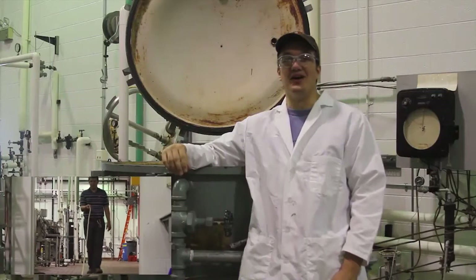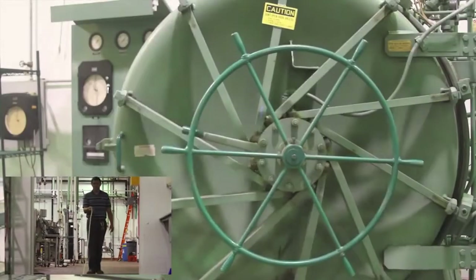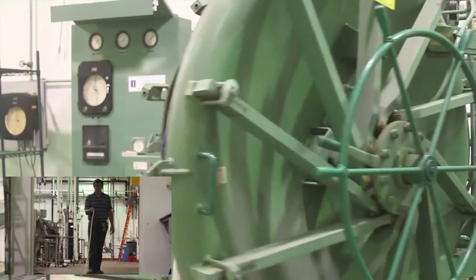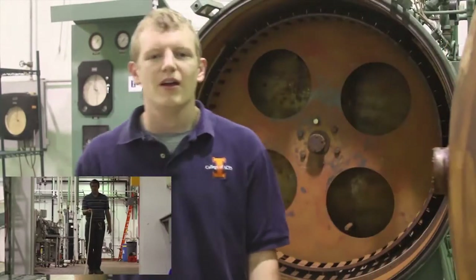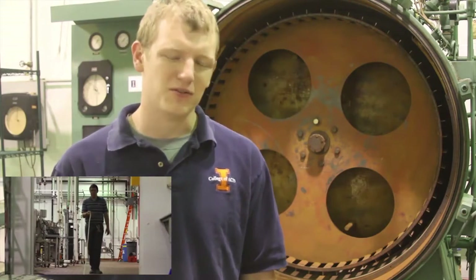That looks like it could take a little while. How about a little science to snack on first? Extrusion is made possible by a few basic scientific principles, the first of which is pressure, which Todd will now demonstrate using a can of extrusion cola.